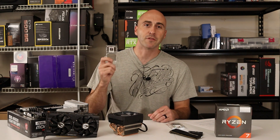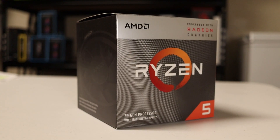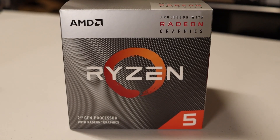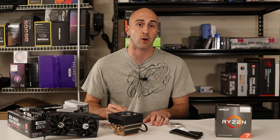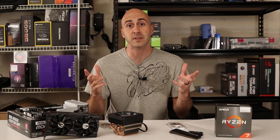The Ryzen 5 3400G was a huge step in the APU market when it hit shelves in 2019. It had four cores and eight threads, boosted to 4.2GHz, and it demolished anything that Intel was putting out around that time. It came in at $150 USD — a great price for a higher end CPU at the time.